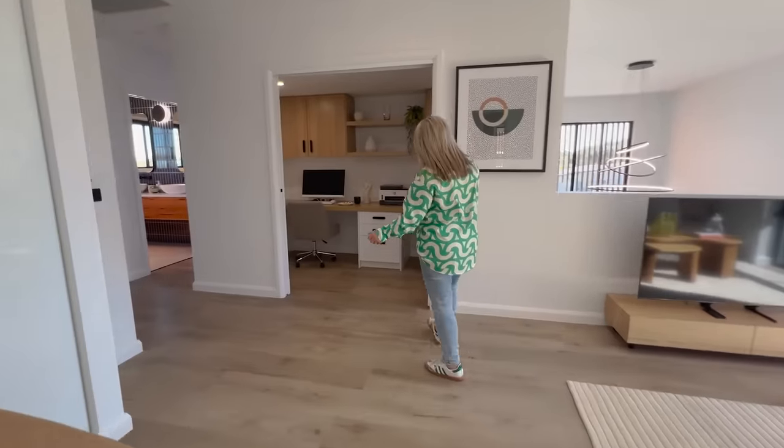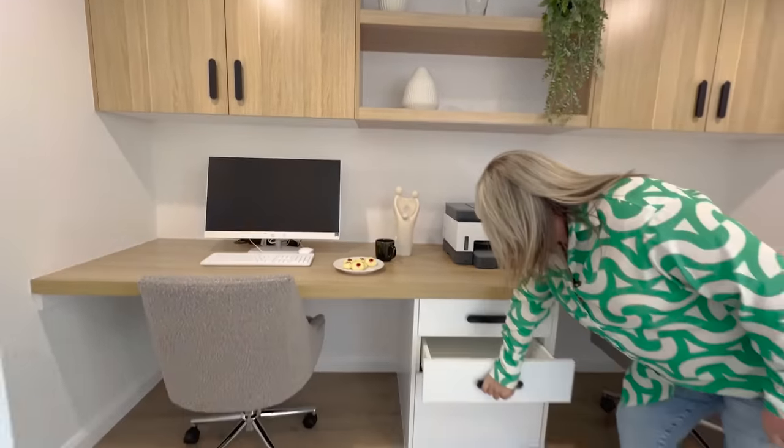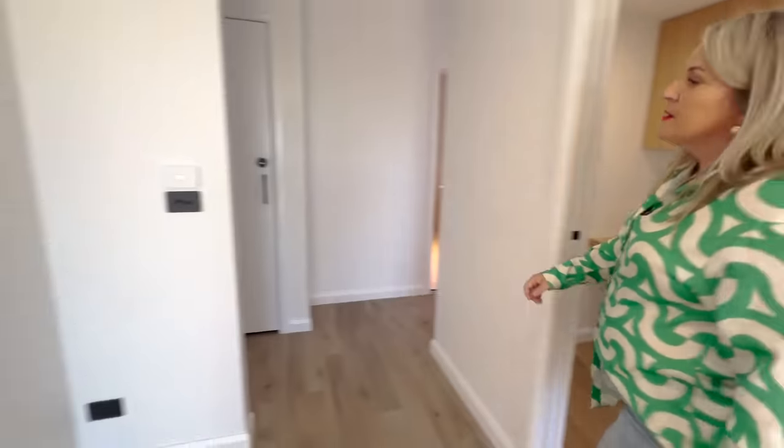We've got the office over here — beautiful. Lots of storage, a two-seated office, and drawers in here. We'll come through to the next lot of bedrooms.